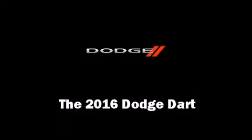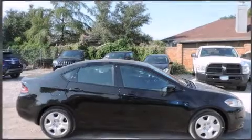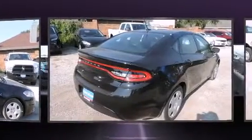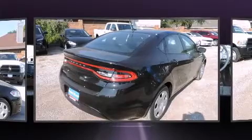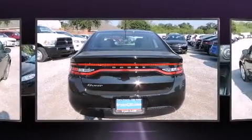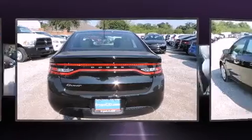The 2016 Dodge Dart. This four-door, five-passenger sedan offers the latest in technological innovation and style. It features a front-wheel drive platform, an automatic transmission, and a two-liter four-cylinder engine.